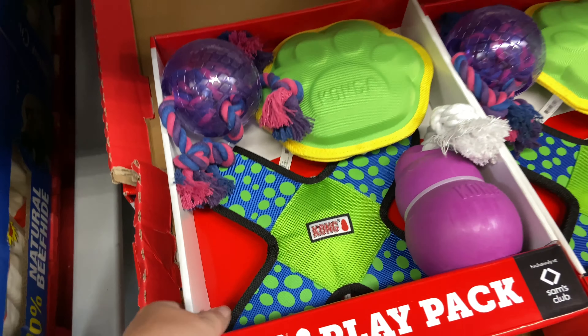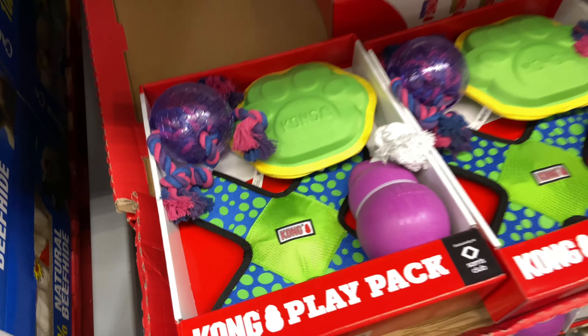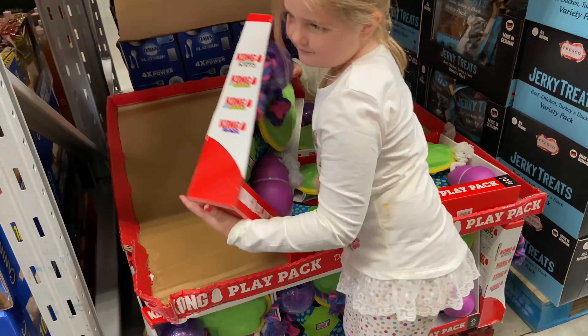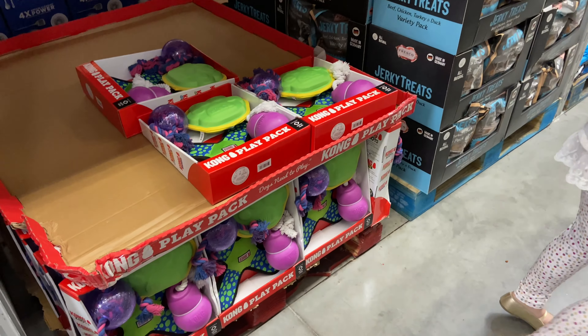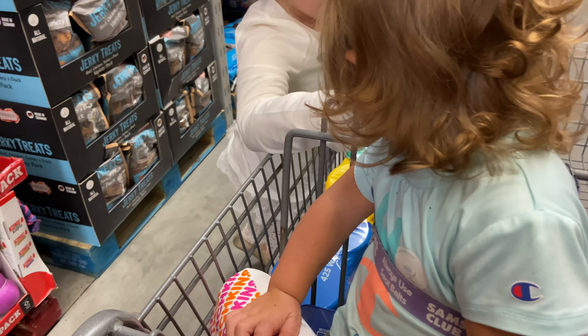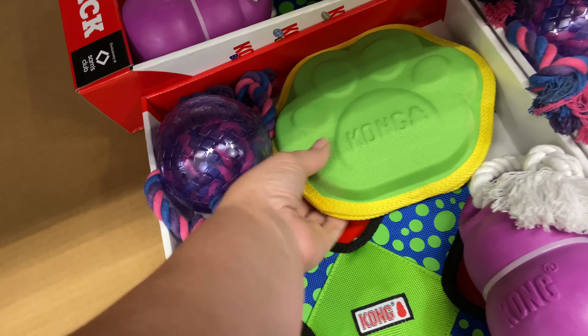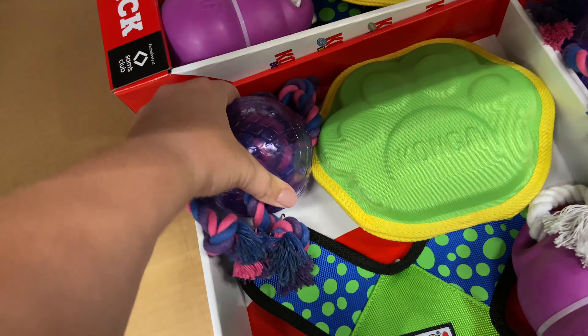Kylie found this Kong four-pack of dog toys. We're going to get that for Max and Piper — it's $17.98. We love the Kong brand. Both of them are going to be destroyer dogs, you know, that destroy everything, and they usually have a hard time getting through these.